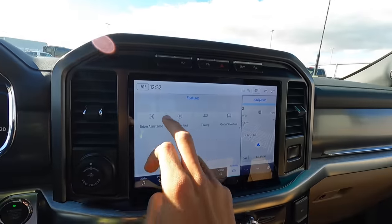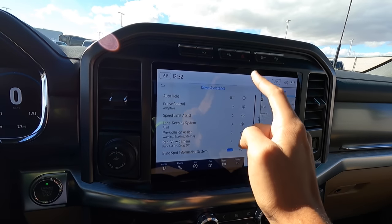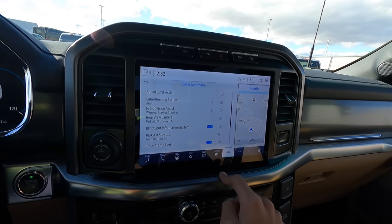Let me show you all the safety features. It has adaptive cruise control, speed limit assist, and a lane-keeping system. You are definitely covered as far as driver assist technology in this one.